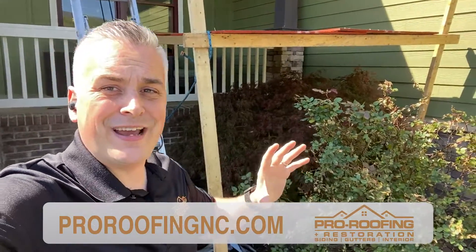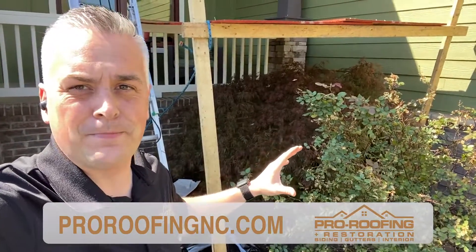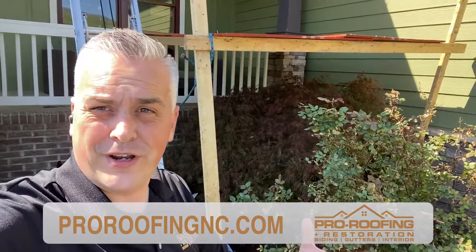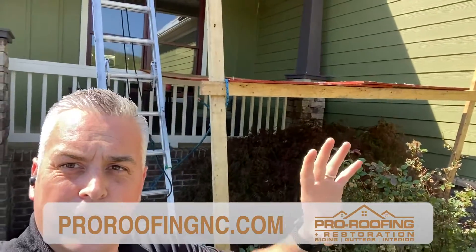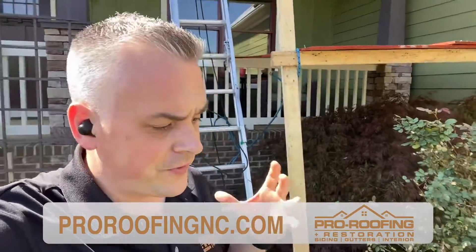Michael at Pro Roofing here, and today we're actually on a job site that has a Japanese maple tree in the front. What we did to protect that — because these are very, very fragile trees — we actually built a little structure right over this tree to make sure that we protect it.